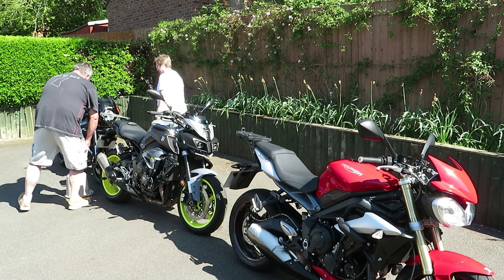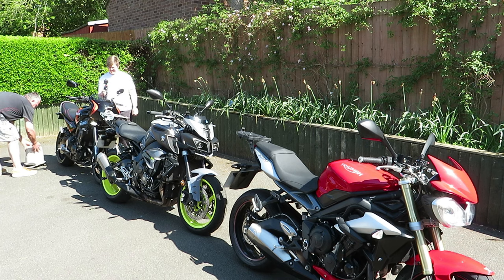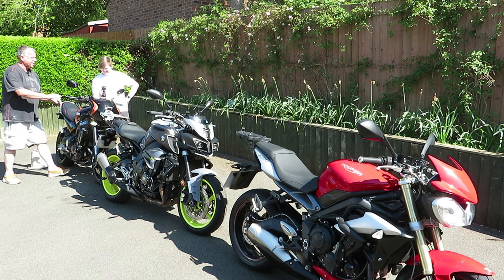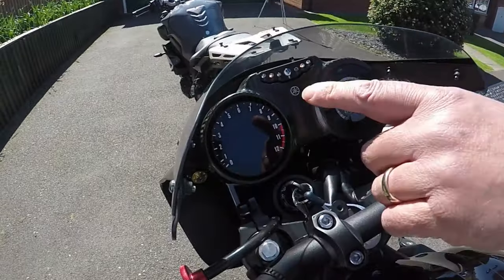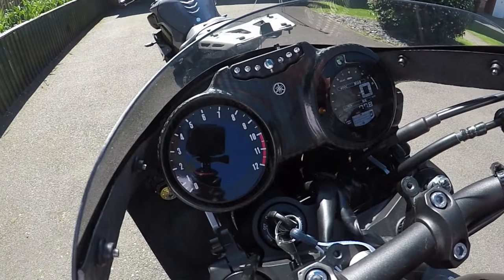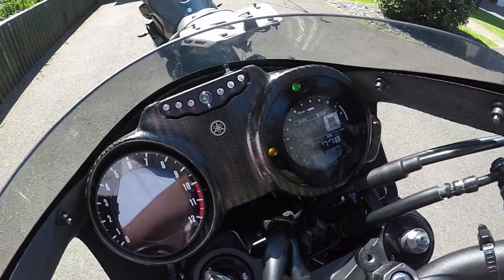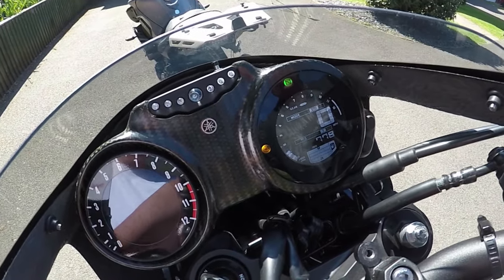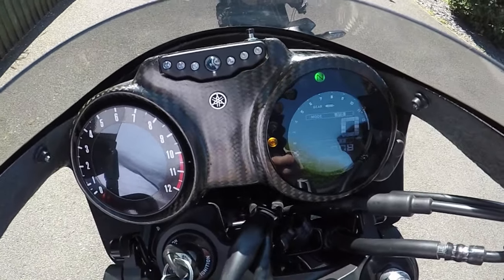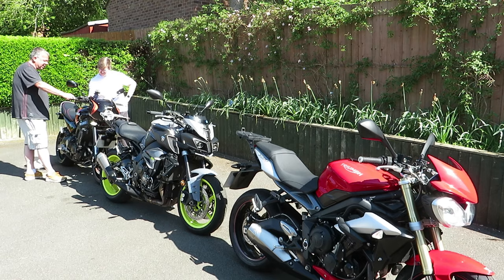Now we'll move on to the three-cylinder Yamaha. You have to ignore that rev counter because it's a bit fake — the actual revs are here. This is a three-cylinder — let's give it a minute for the oil to get all the way around the engine.